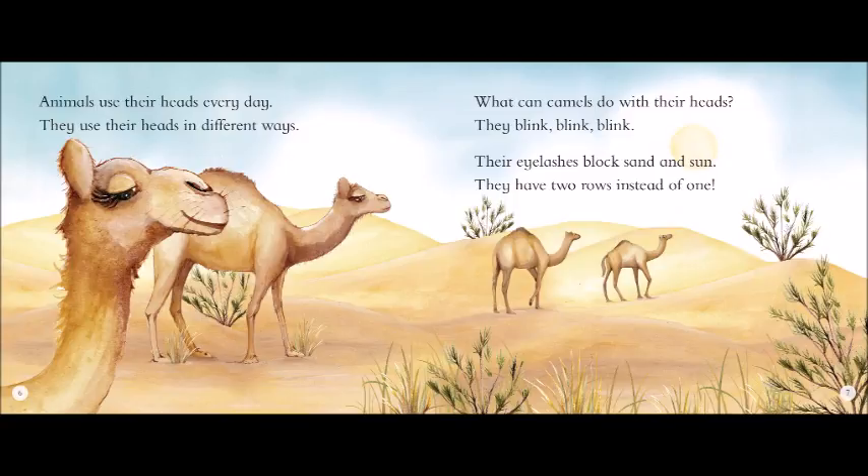What can warthogs do with their heads? They dig, dig, dig. They dig with their snouts and their tusks through dirt, roots, leaves, and even husks.